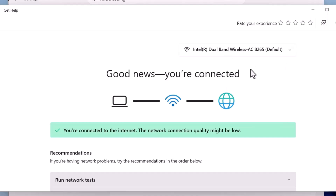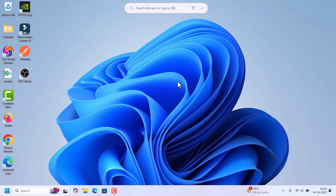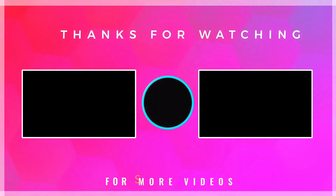After that, close the troubleshooting and Settings windows. Your Windows 11 should now auto connect to Wi-Fi without issues. That's it! If this helped you, hit Like, Share, and Subscribe to Fixage for more easy Windows fixes. Thank you for watching.